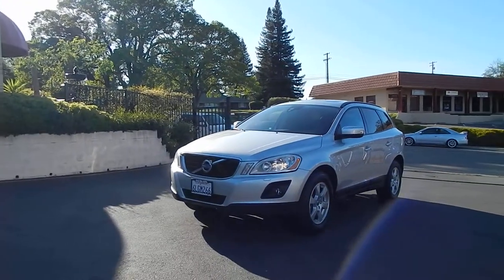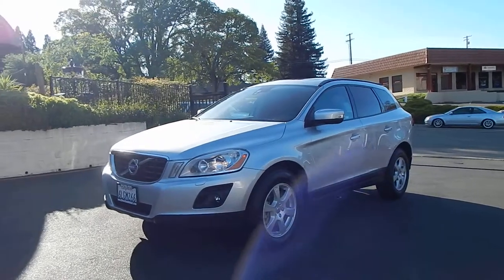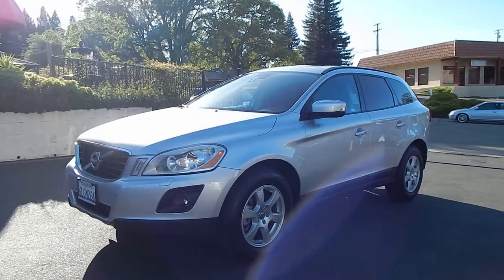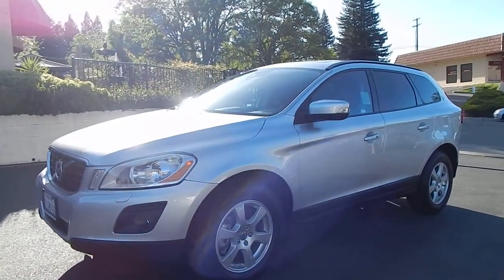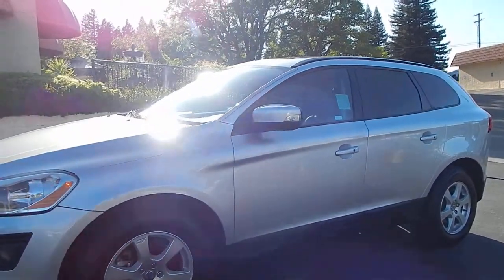Good afternoon folks, Ari here from Direct Auto Outlet in Fair Oaks, California. I have this gorgeous 2010 Volvo XC60 front-wheel drive, 3.2 liter V6 for you today. This vehicle is absolutely beautiful, finished in brilliant silver.